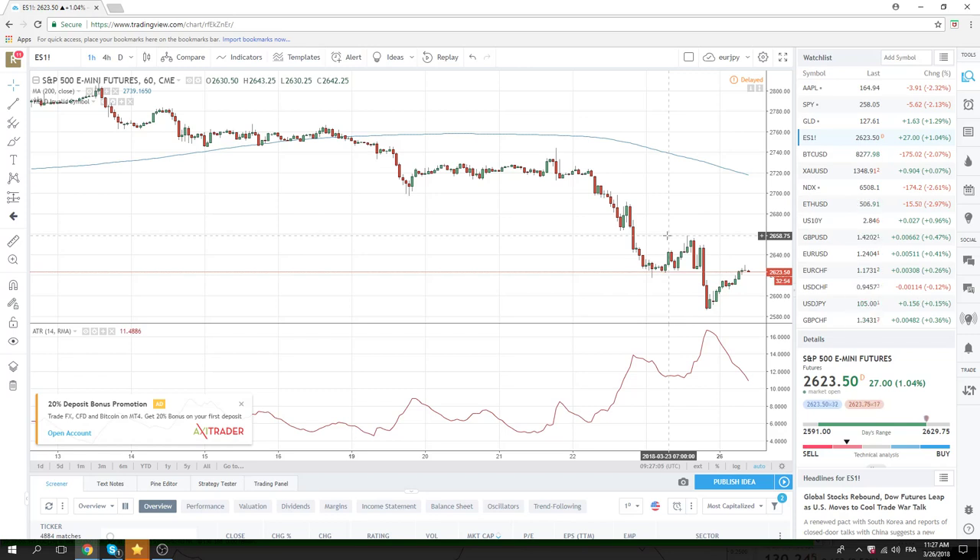Again, we're going to wait for the New York Open and see what sentiment looks like and how the market feels from there.